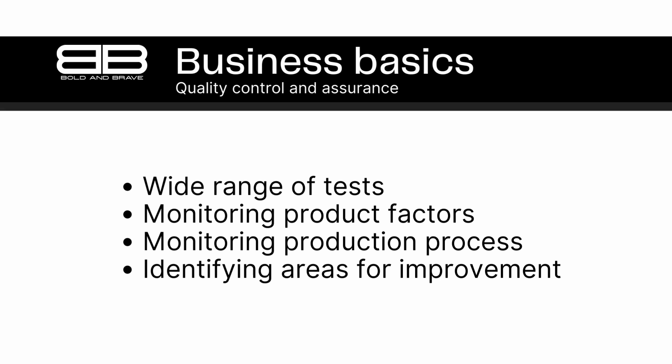In addition to monitoring and measuring products, quality control and assurance can also involve monitoring and measuring the production process itself. By measuring things like raw material quality, manufacturing efficiency, and employee performance, businesses can identify areas for improvement and take steps to optimize their production processes. Overall, by monitoring and measuring various aspects of their products and production processes, businesses can ensure that they are producing high-quality products that meet customer needs and expectations. This can help to increase customer satisfaction, reduce costs, and ultimately lead to long-term success and profitability.